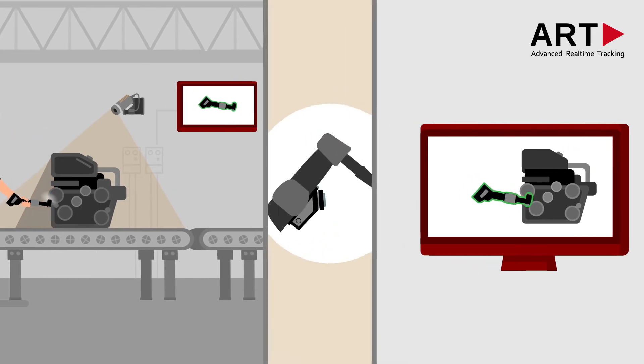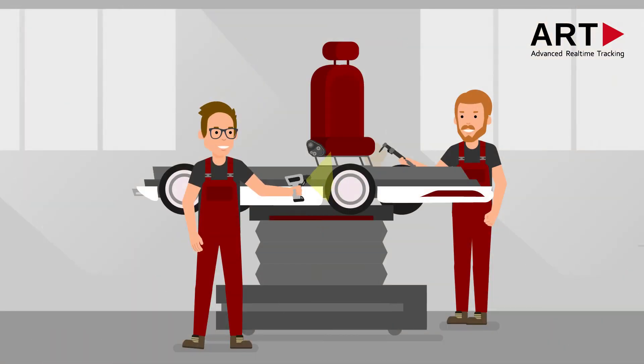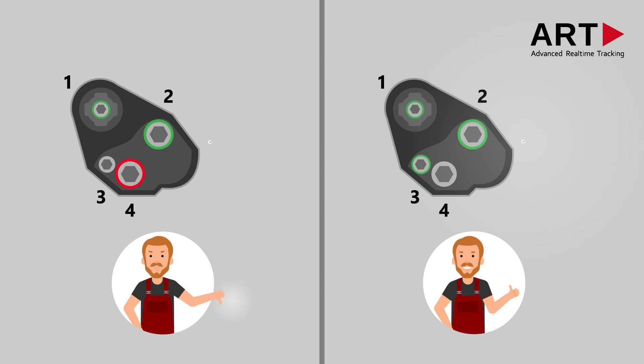Our localization solution, Verpose, is a camera-based system for handheld assembly tools. Its intelligent image analysis software detects predefined assembly positions instantly. Even more, the application software can ensure that assembly sequences will be correctly performed.